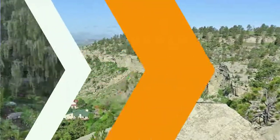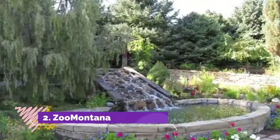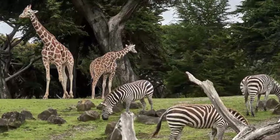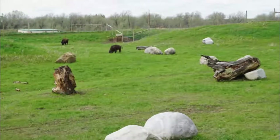Number two: Zoo Montana. The only zoo in Montana, Zoo Montana is a 70-acre wildlife park in Billings. This zoo and botanical park hosts almost 100 animals from 58 species, who live in natural habitats that resemble those in their native environment.